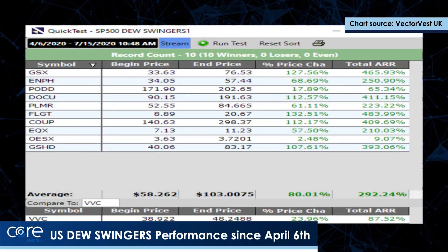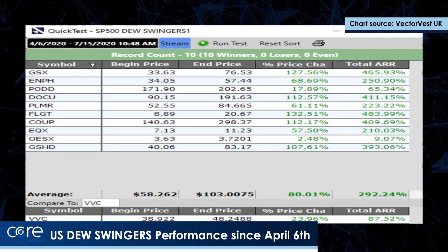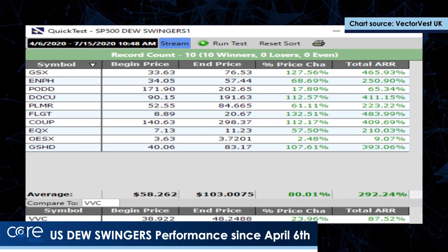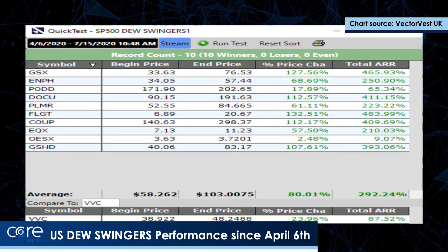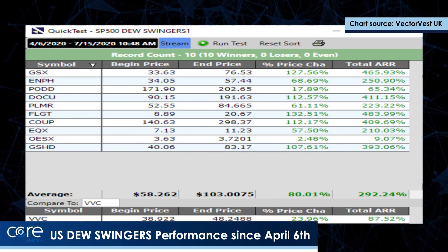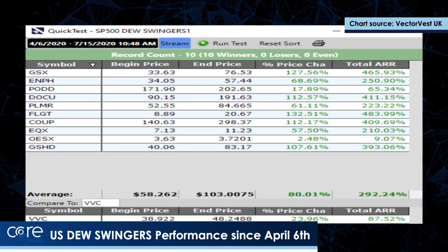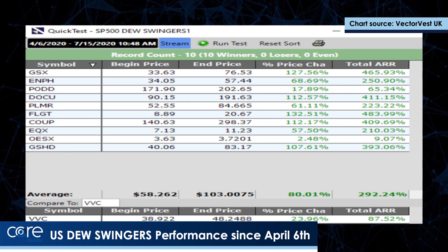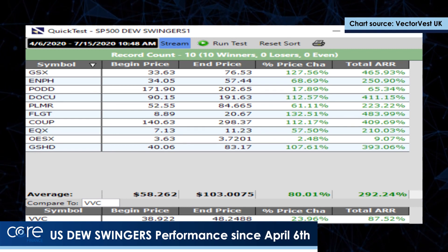I ran that search on the 6th of April, when the DEW medium-term market timing system gave us a buy. I tested the top 10 and here's what happened: the market's up 23%, and the top 10 are up 80%. Many of our people didn't hold them the whole way — they actually run this every month. If you started at the start of the month and held to the end of the month, all the months since the April low have been positive. Holding them since the 6th of April has been a very, very positive result.